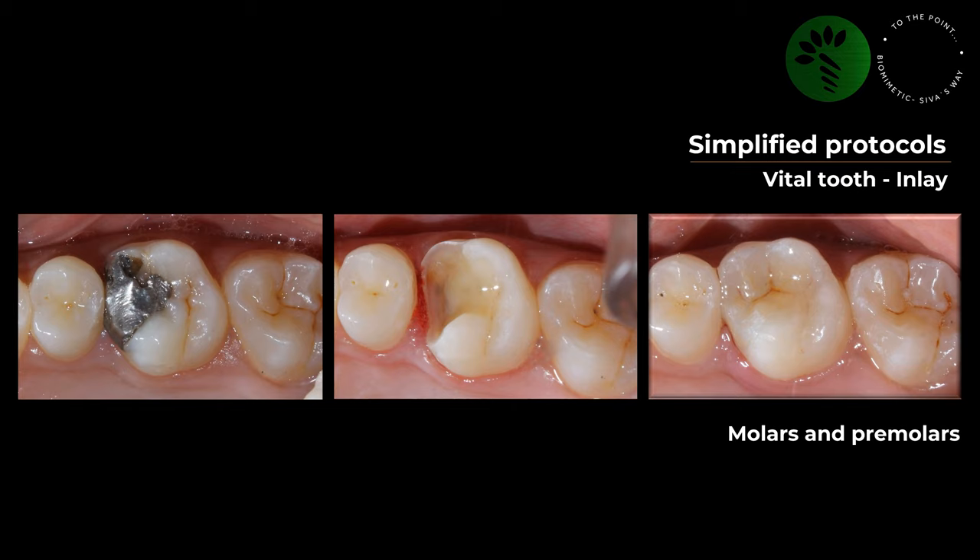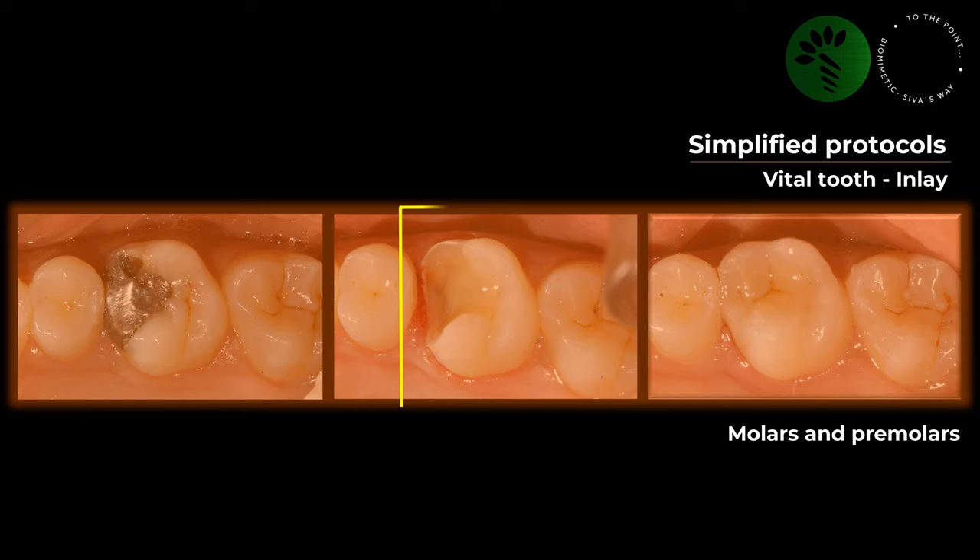Let me classify the cavities into small, medium, and large. First, small cavity, vital tooth, both molars and premolars: a patient came with cold sensitivity and secondary decay. I remove the old restoration, seal the dentine, and restore the tooth with a ceramic inlay. For vital tooth with small-size cavities, I prefer a direct Class 2 composite restoration or an indirect restoration, and my material choice will be Emax for indirect restoration.